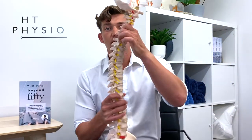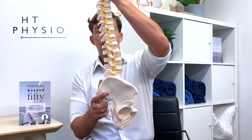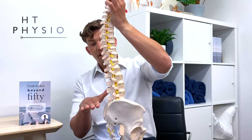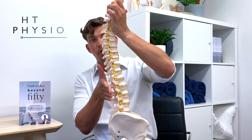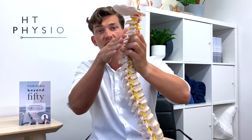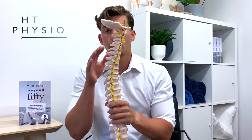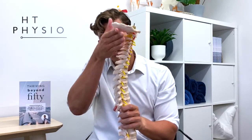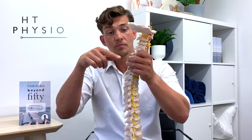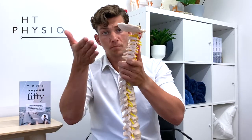Let me show you why the contour is important using a model of the human spine. Looking at it from the side, we have a C shape at the bottom of the spine, then a reverse C in the middle, and then another C shape at the top — these are the normal curves of the spine. We'll pay most attention to the C shape at the top, which forms the neck. This is the bottom of the neck, and this is the top.